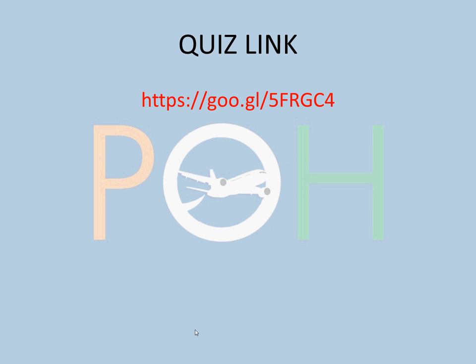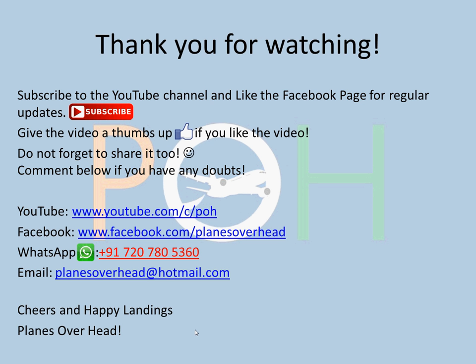I've seen a lot of people haven't really used the quizzes. There's a link on the video and in the description — go ahead and use the landing gear quiz. Thank you for watching. If you like the video, give it a thumbs up, subscribe to the channel, and like the Facebook page for regular updates. Share it with your friends and comment below if you have any doubts — I'll get back to you as soon as possible. You can always contact me via WhatsApp, email, Facebook, and YouTube. Cheers and happy learnings, guys. Have a great day. Bye bye.